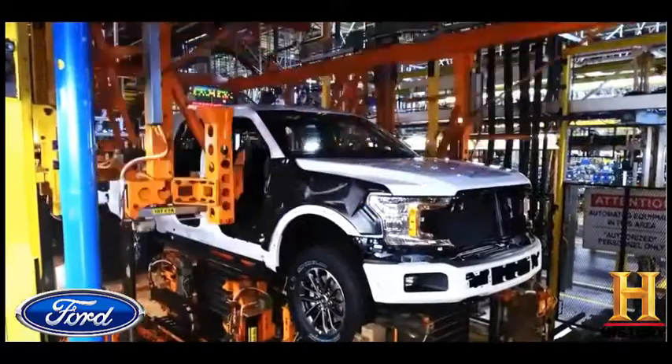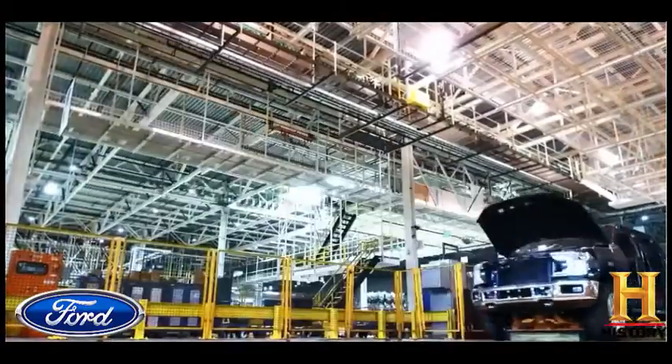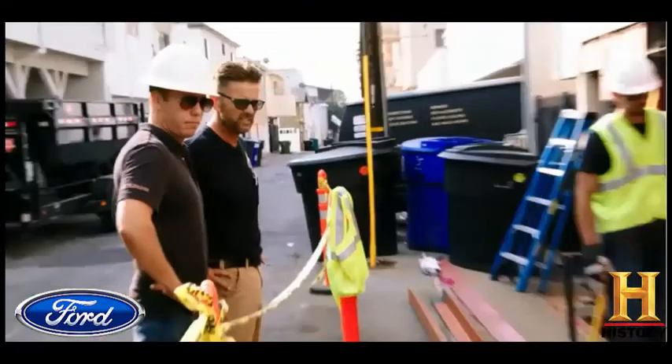Today, there are F-150s for all kinds of buyers, including those who use them to get their job done, like Tom Pelletier, the owner of a company called Foundation Works.